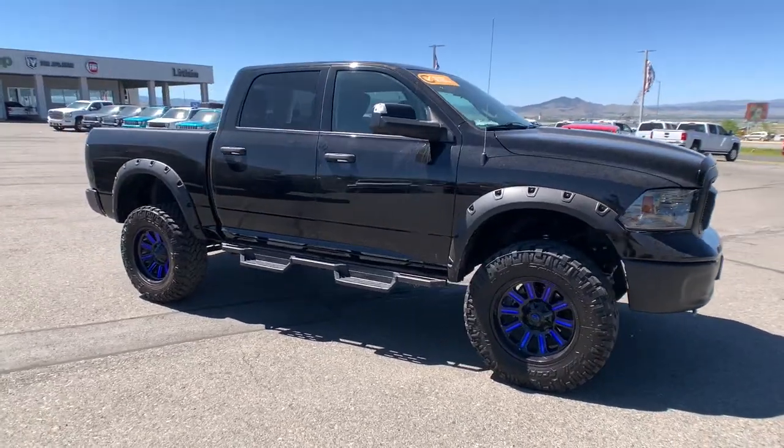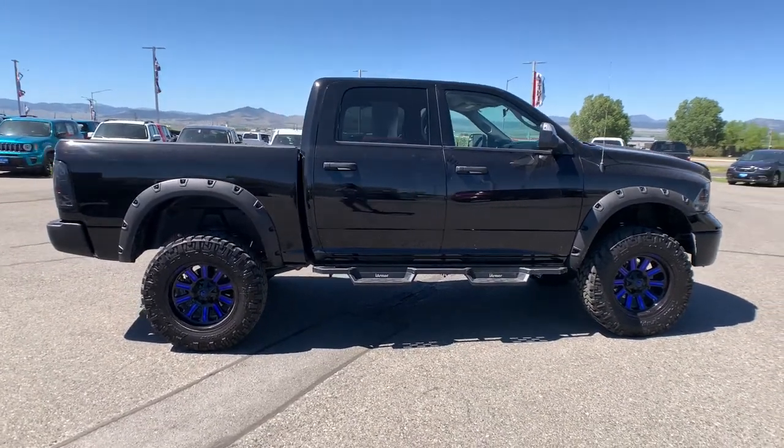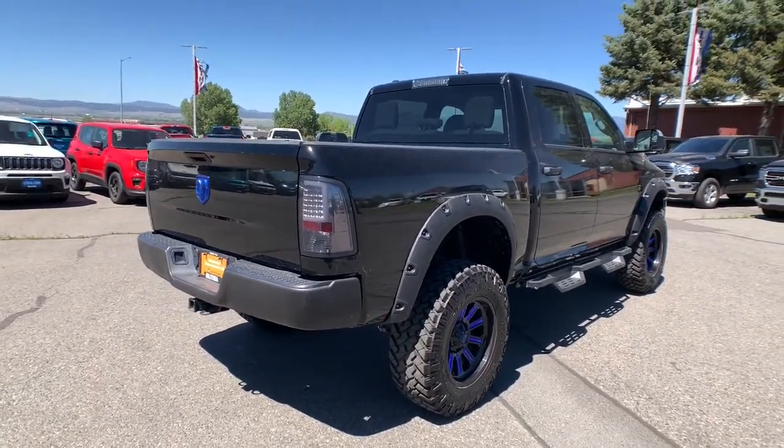Keyless entry, heated mirrors, backup camera, iPod, MP3 input, satellite radio, bed liner, 4x4, V6 cylinder engine, trailer hitch, Bluetooth.